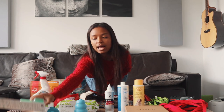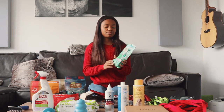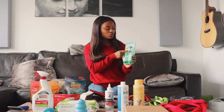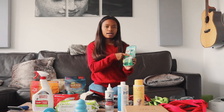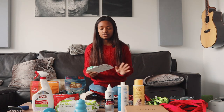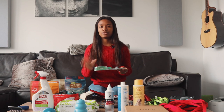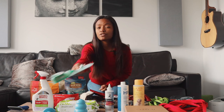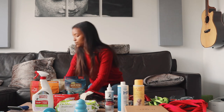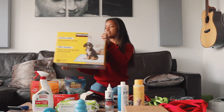One more thing we have is this Fresh Breath kit. It includes a finger brush, a toothbrush, and a cleaning gel. You want a cleaning gel that's made specifically for dogs — toothpaste made for humans can have ingredients in it that are harmful to dogs, so make sure you get one that's specifically made for dogs.